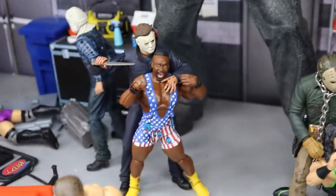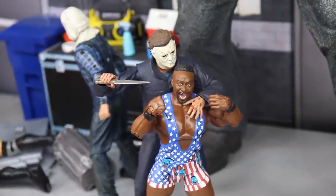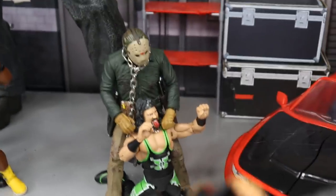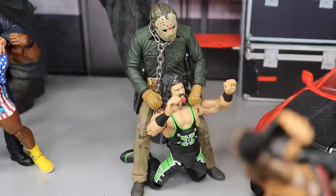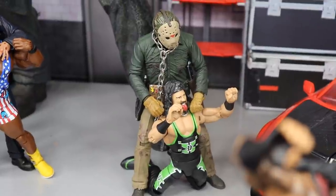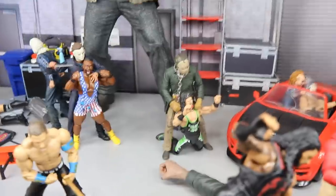In the back row, Michael Myers has Big E with a knife behind him — you can see the fear all over Big E's face, and it doesn't look good for him. Moving right, X-Pac is getting choked out by Part 6 Jason, who has a chain wrapped around X-Pac's neck — tongue sticking out. I love that Part 6 figure; the chain is a really nice detail. I only have one Part 6 so I really need to get more.